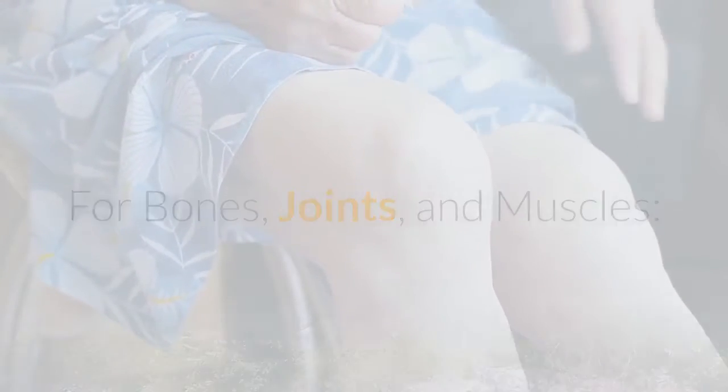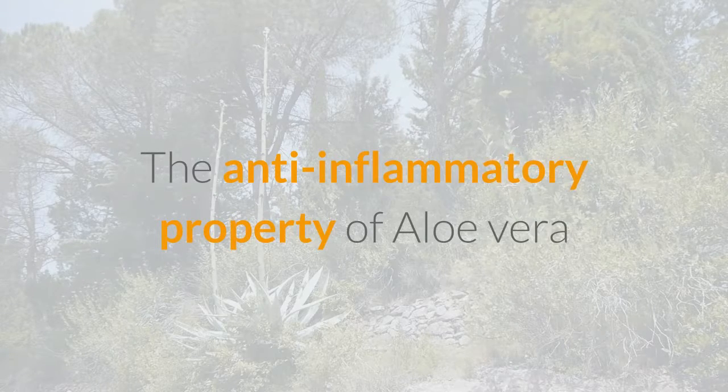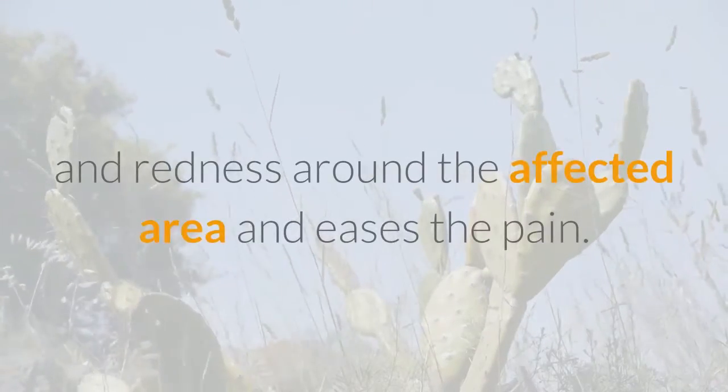For bones, joints, and muscles, the anti-inflammatory property of aloe vera helps in reducing many inflammatory conditions like arthritis and even decreases joint and muscular pain. Topical application of the aloe gel reduces swelling and redness around the affected area and eases the pain.